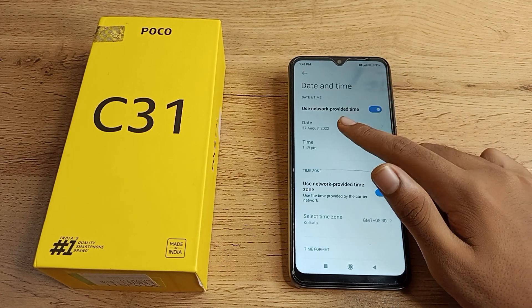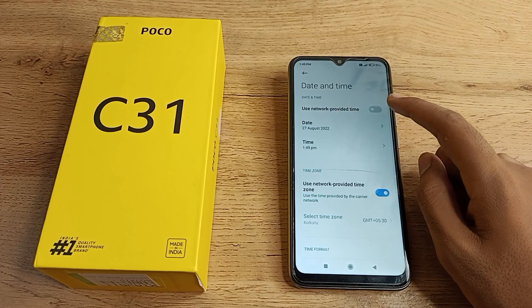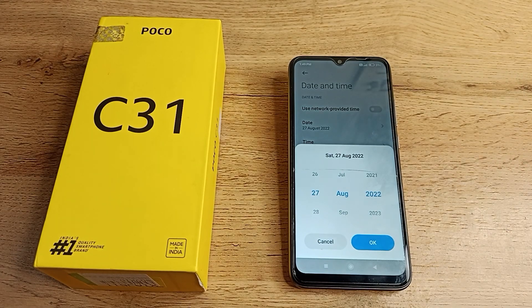As you can see, the date setting is not active. First, turn off 'Use network time' so it's disabled, then tap on the date setting and you can change your phone date from here.